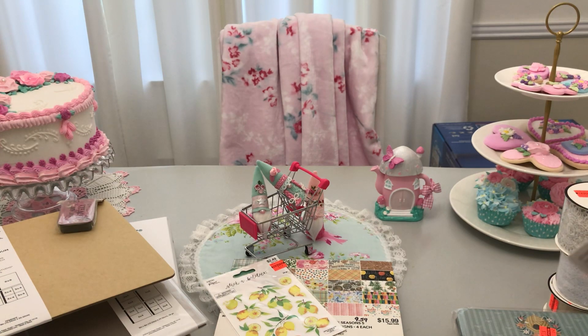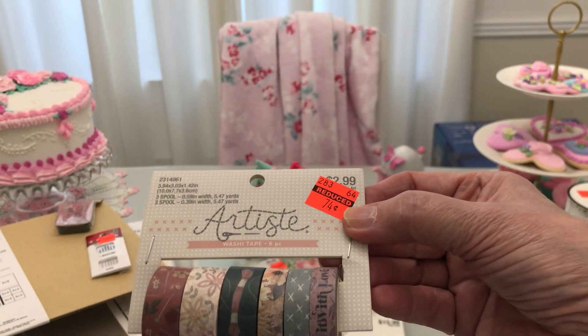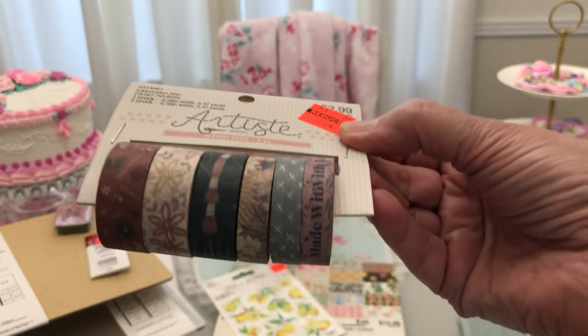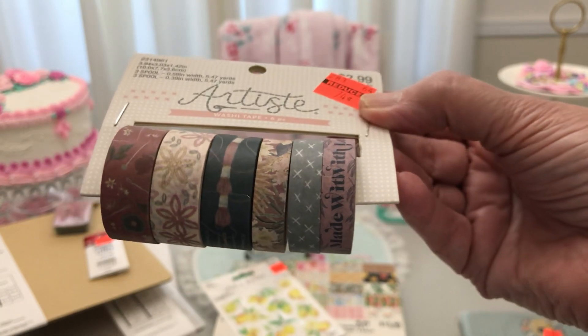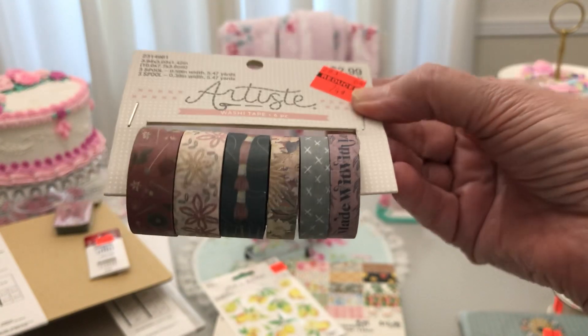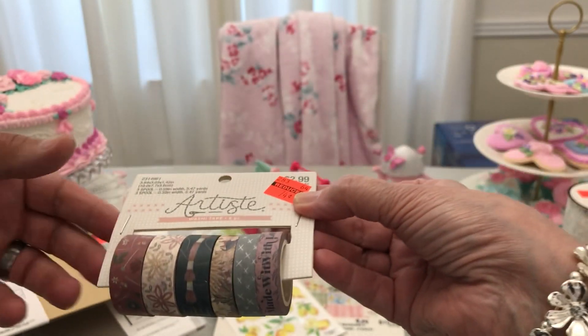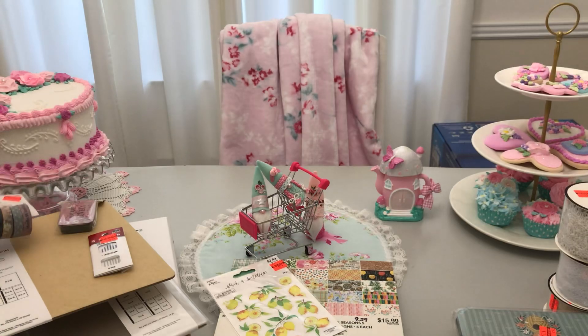They also have, in that section, from $2.99 to $0.74, there's washi — guys, check out the washi — and there's embroidery floss and just all sorts of goodies on that one. Great price.